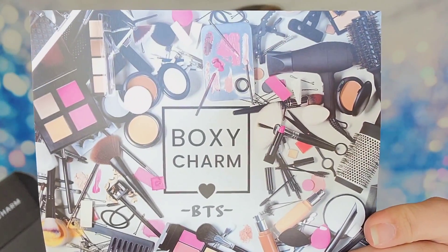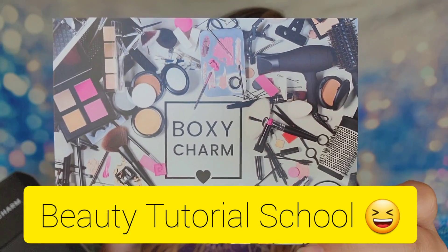I gotta tell you, I apparently am already old school — I didn't think I was that old, but I was like, what does BTS mean? Isn't that the boy band? I was so confused. Then you get this photo and I'm like, beauty tutorial school? I have no idea. Then somebody pointed out it's back to school, and I was like, oh okay. But I'd be thinking pencils and apples and school supplies, not beauty supplies.